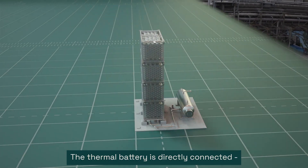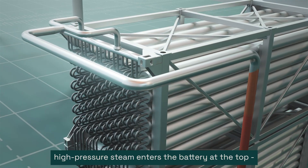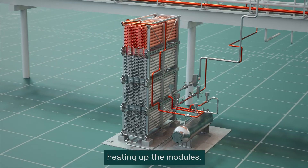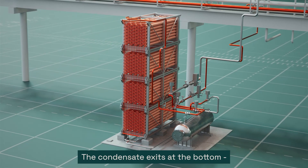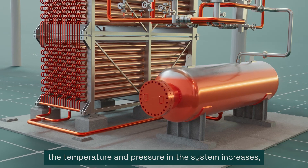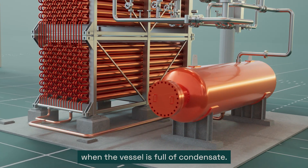The thermal battery is directly connected to the steam network. During charge, high-pressure steam enters the battery at the top and gradually condenses as it flows downwards, heating up the modules. The condensate exits at the bottom and is stored in the pressure vessel. At the same time, the temperature and pressure in the system increases, and the battery is fully charged when the vessel is full of condensate.